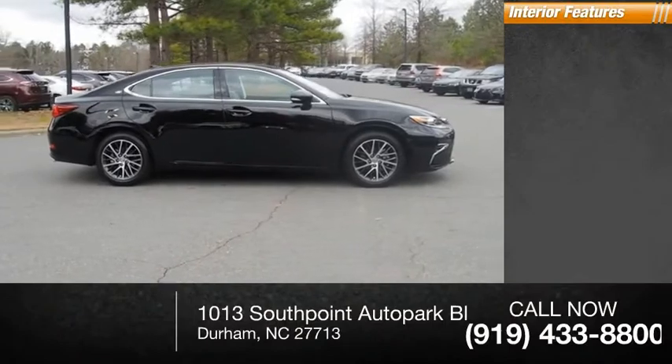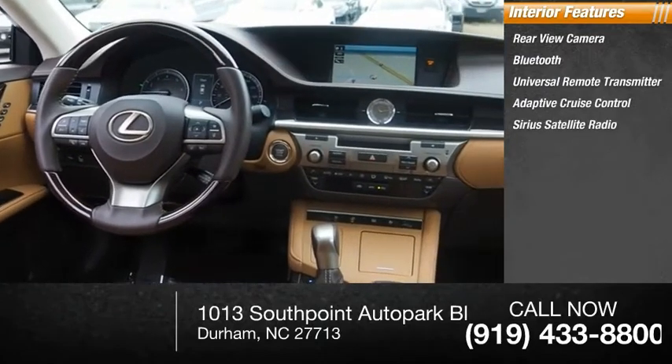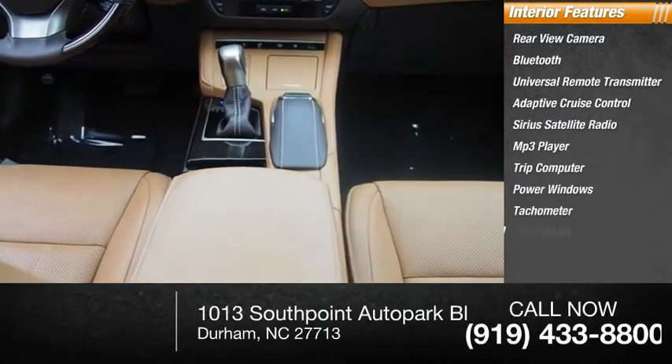Inside you'll find a rear view camera, Bluetooth, universal remote transmitter, adaptive cruise control, Sirius satellite radio, MP3 player, trip computer, power windows, tachometer, and first aid kit.